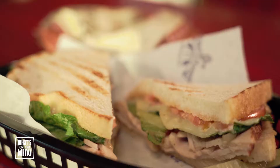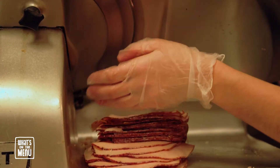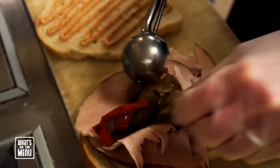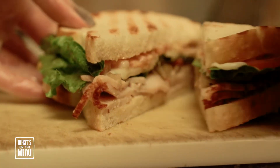Every time I come in here it smells delicious. And it doesn't hurt that I love sandwiches — it's my favorite food. Today we're going to try the Spicy Turkey Pepper Jack Sandwich: a big stack of smoked turkey, fire-roasted peppers and onions, pepper jack cheese, fresh tomatoes, lettuce, and their homemade spicy mayo. This could very well be the perfect sandwich.